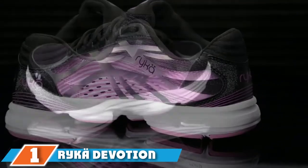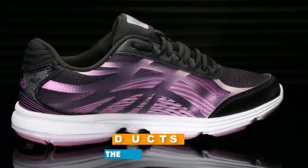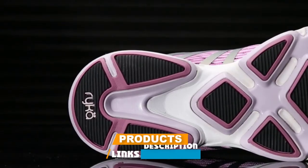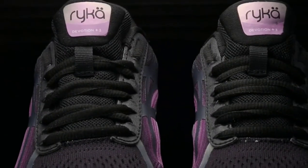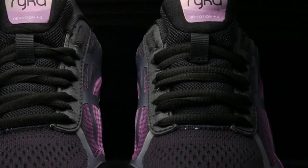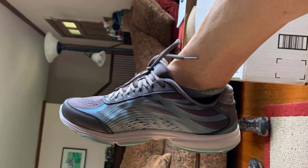At the first position of our list, we have the Ryka Devotion Plus 3 walking shoe. When it comes to everyday walking shoes, women can't go wrong with this extremely popular, comfortable, and durable pair from Ryka. Lightweight and breathable, they feel great right out of the box and are ideal for women who walk a lot for exercise or spend hours at a time on their feet.